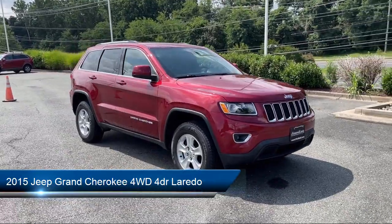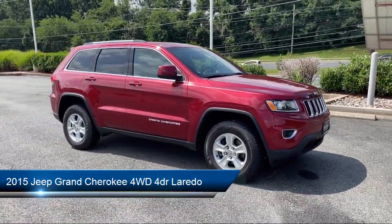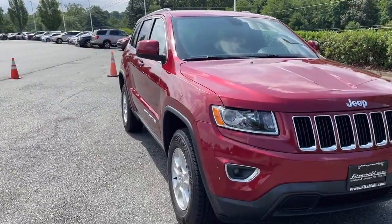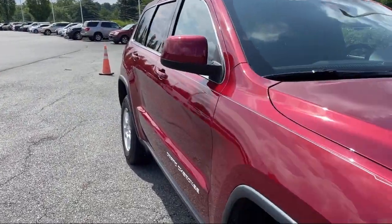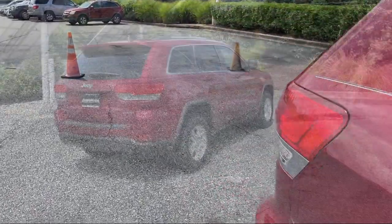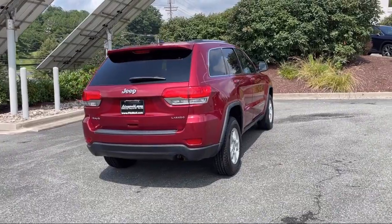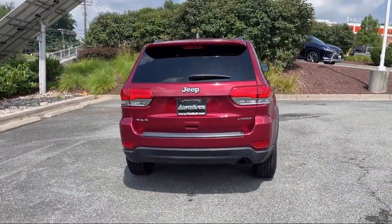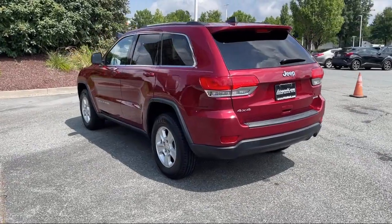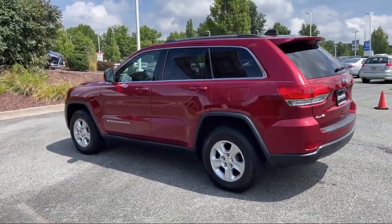It comes equipped with power side mirror adjustments, rear spoiler, telescopic and tilt steering wheel, privacy glass, Bluetooth auxiliary audio input, aluminum wheels, emergency rear locking retractors, exterior entry lights approach lamps, electronic brake force distribution, folding split rear seat, and has less than 60,000 miles on the odometer.